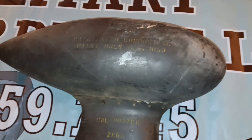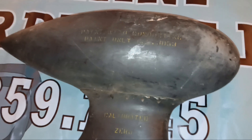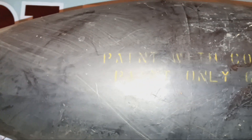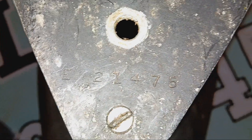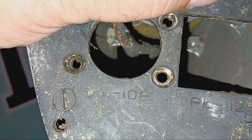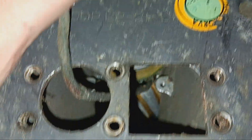Hey, it's Sam. Check this out — this is a World War Two directional loop antenna that was used on different types of military planes during World War Two and after, during Korea. There are some markings here, calibrated zero, and on the bottom there's the serial number: 8-2-1-4-7-5. Additional markings include P4, PL-108, and PL-1112.